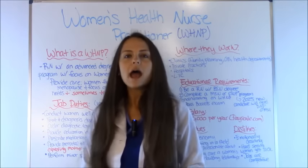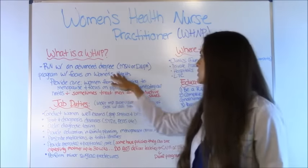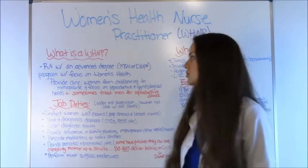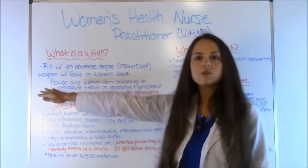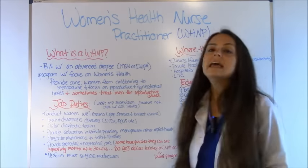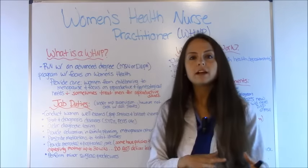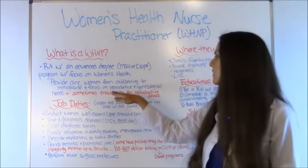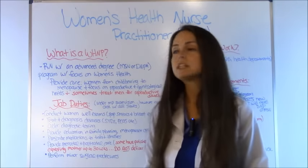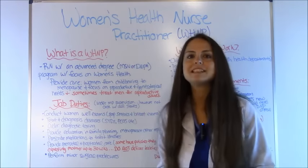A women's health nurse practitioner is a registered nurse with an advanced degree — either an MSN, which is a master's degree, or a DNP, which is a doctorate — and they went through a program focused on women's health. These nurse practitioners provide care to women from childbearing age to menopause, focusing on reproductive and gynecological needs. Sometimes they will also treat men who have reproductive issues, so they're not just limited to women.